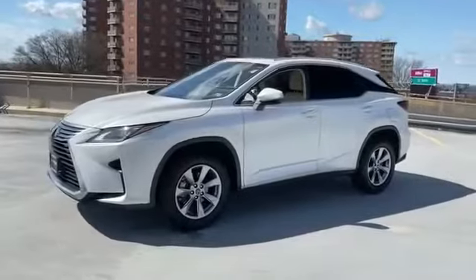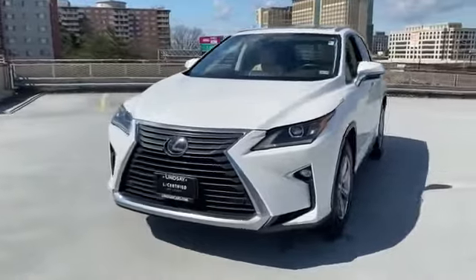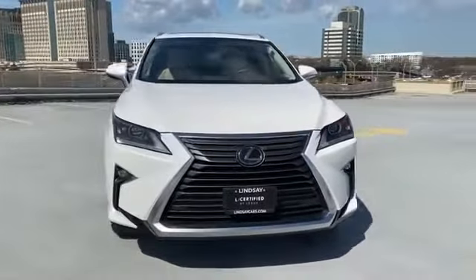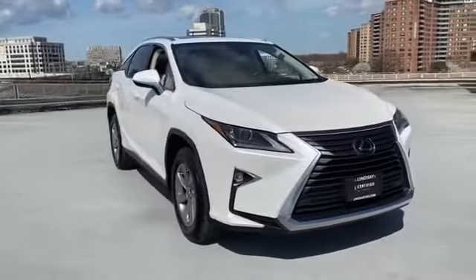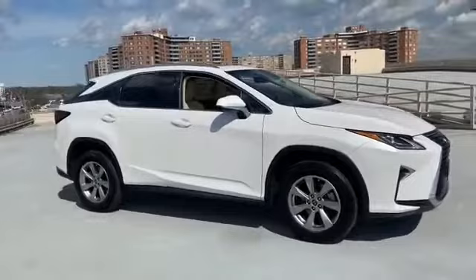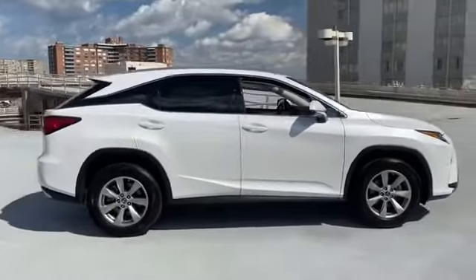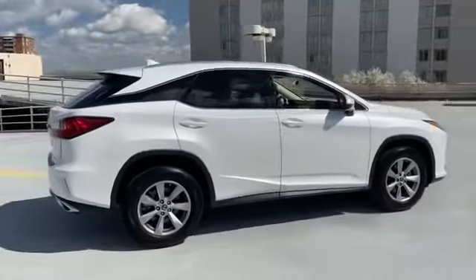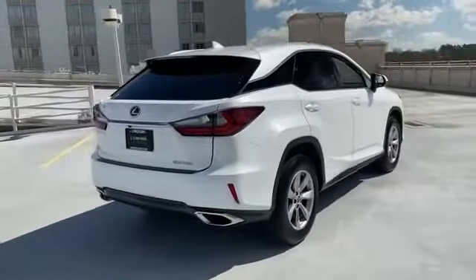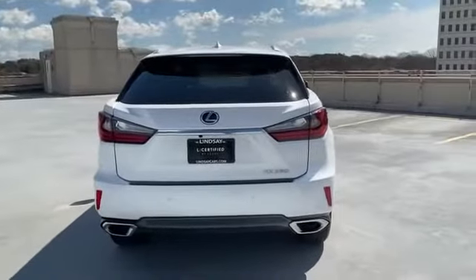2019 Lexus RX with less than 14,000 miles on the odometer. This SUV offers space as well as power and performance. Fall in love with its many extra features, which include lane keeping assist, side view mirrors with turn signals, lane departure warning, satellite radio, multi-zone air conditioning, all-wheel drive, heated side view mirrors, and backup camera.